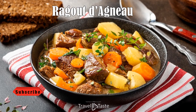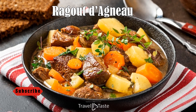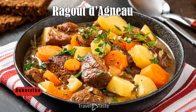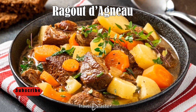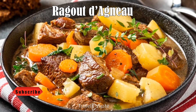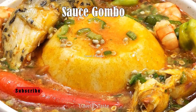Ragout d'Agneau. Ragout d'Agneau is a rich and hearty lamb stew that is a true delight for meat lovers. This slow-cooked stew is infused with a variety of local herbs and spices, together with onions, garlic, and sometimes vegetables such as carrots and potatoes. The lamb is typically stewed until it falls off the bone, ensuring every bite is tender and succulent. This dish reflects the pastoral lifestyle of many Nigeriens and their reverence for livestock, particularly sheep, which are a symbol of prosperity and an integral part of Nigerien celebrations.